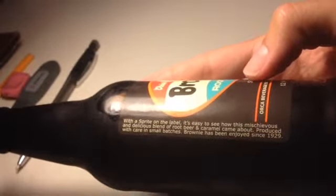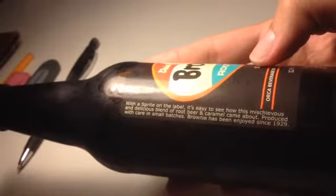With a sprite on the label, it's easy to see how this mischievous and delicious blend of root beer and caramel came about. Produced with care in small batches, Brownie has been enjoyed since 1929.